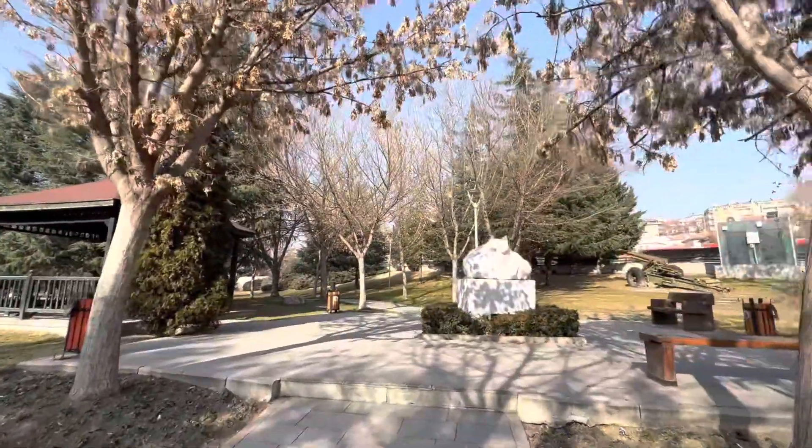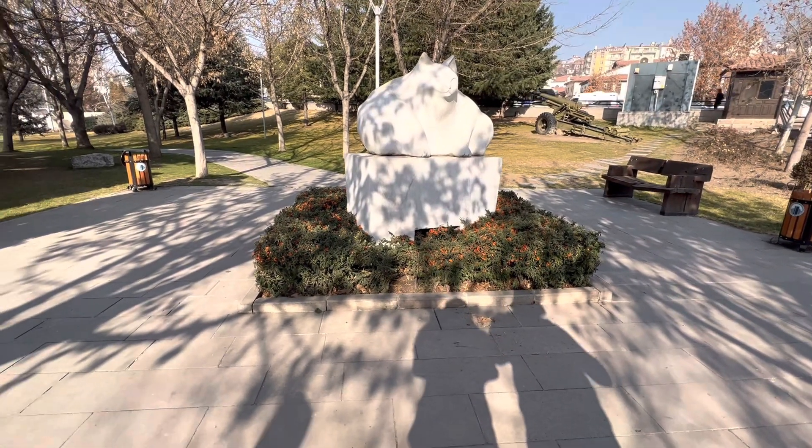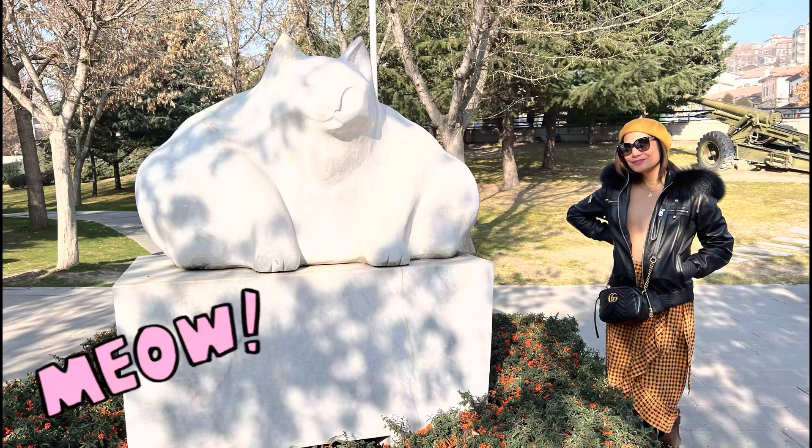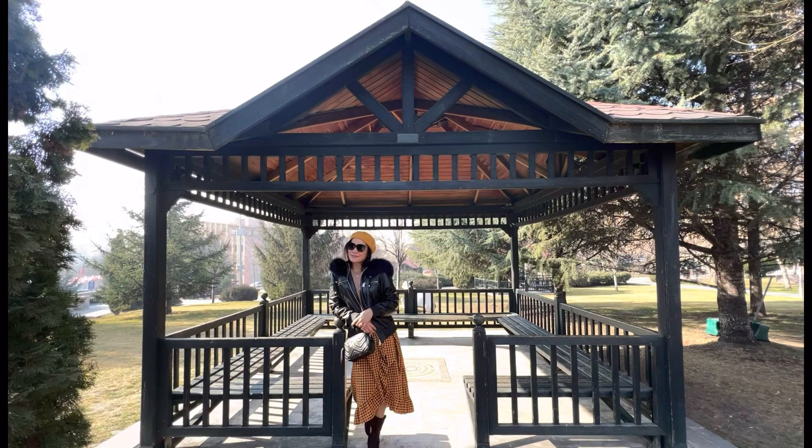After some more walking, we ended up at a small park with a very fat cat. For those of you who have never been to Turkey yet, cats are everywhere.